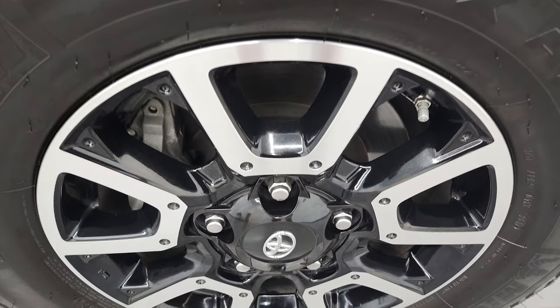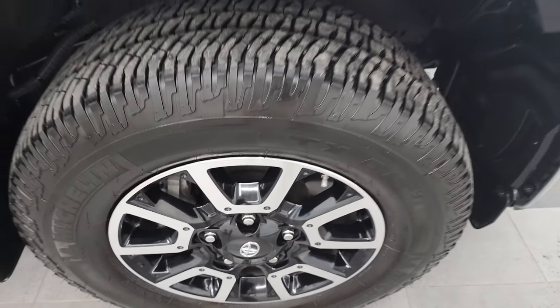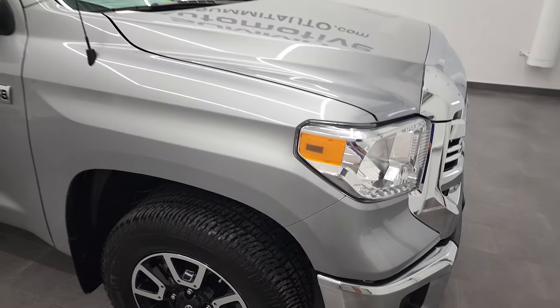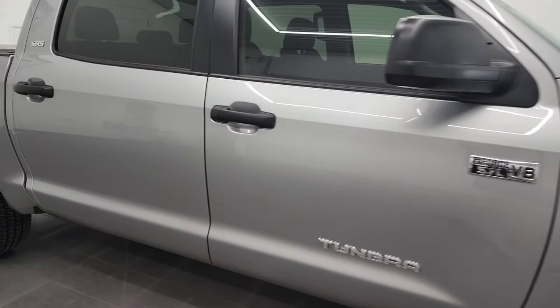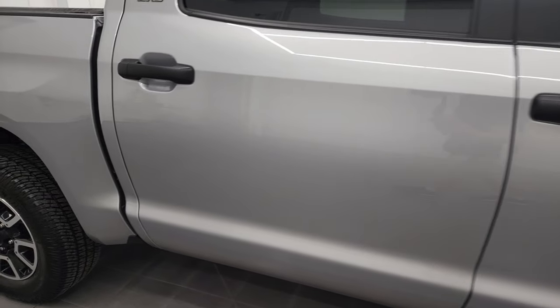Passenger side rim has no major scuffs or scrapes. As you go down this side of the 2017 Toyota Tundra Crew Max, take note of how clean the body is and how reflective and mirror-like that paint is.